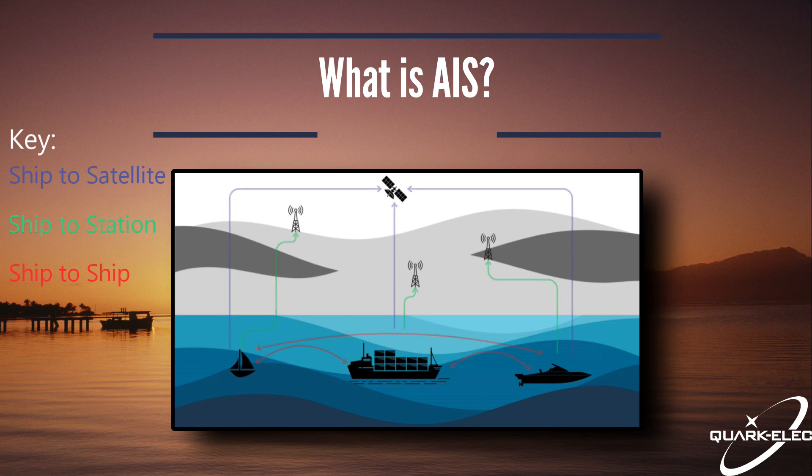Let's begin by understanding what AIS, or Automatic Identification System, is. AIS is a real-time tracking system that allows ships to exchange important information, helping sailors, captains and maritime authorities keep an eye on vessel movements.